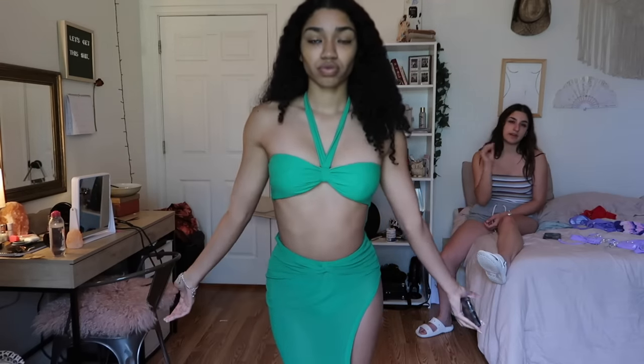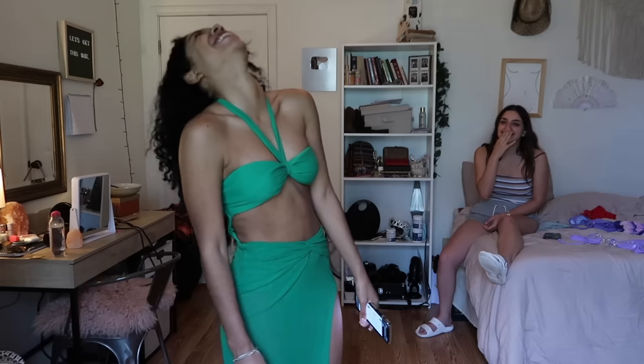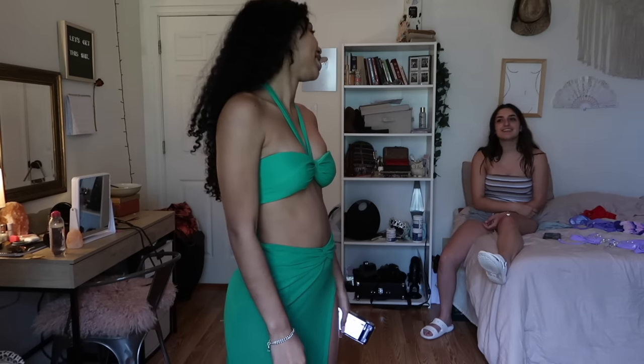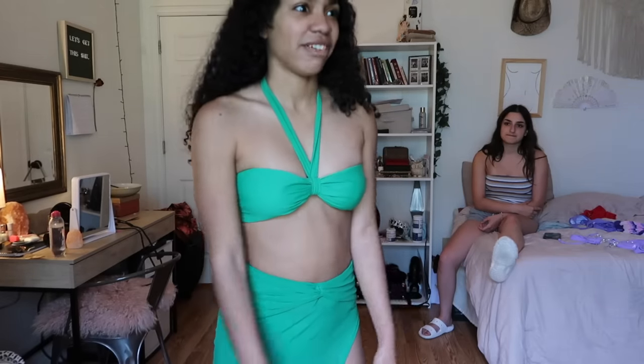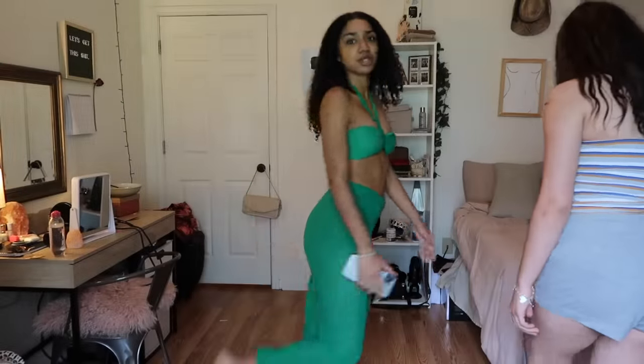And it has a skirt. This is the Solo Vacation two-piece swimsuit set in kelly green — it's $24.99. The swimsuit itself is definitely a one out of ten, the skirt is ten out of ten. I'd give the overall look about a five. She's being a hater.